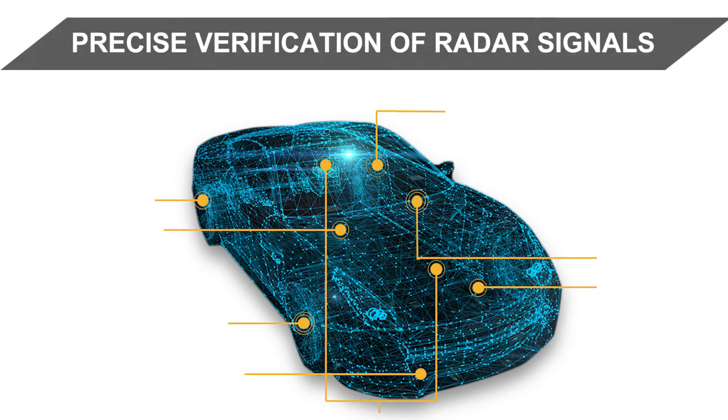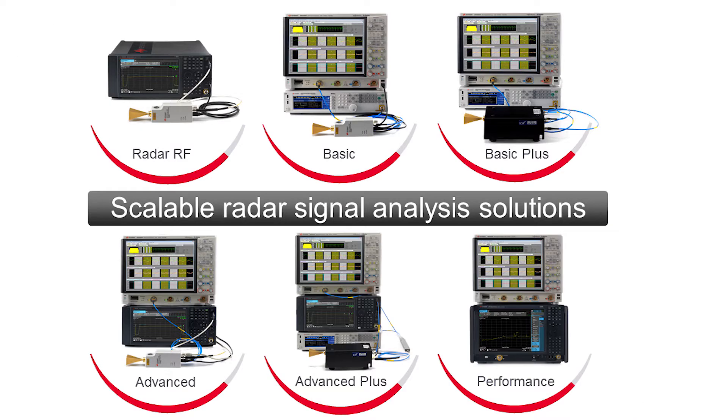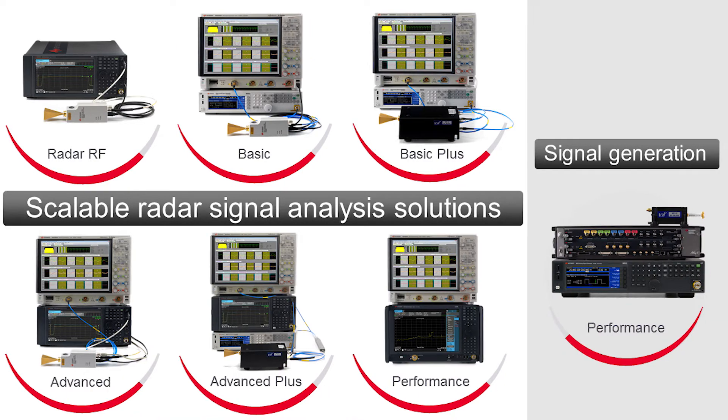The core capability is precise verification of radar signals. To fit a wide range of needs and budgets, we offer six scalable radar signal analysis solutions and one performance radar signal generation solution.